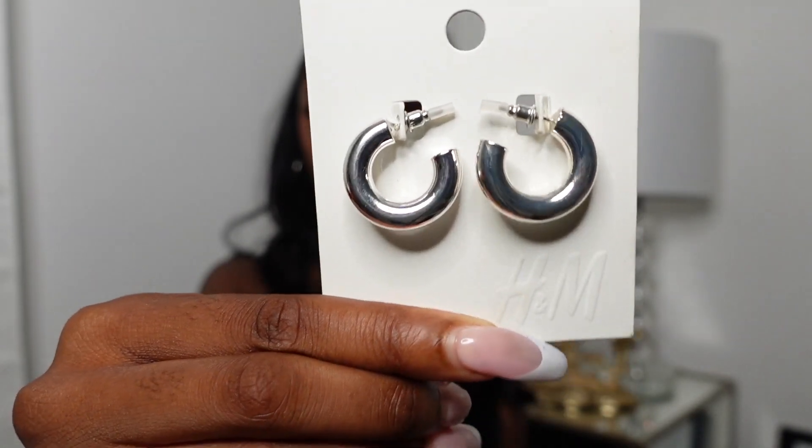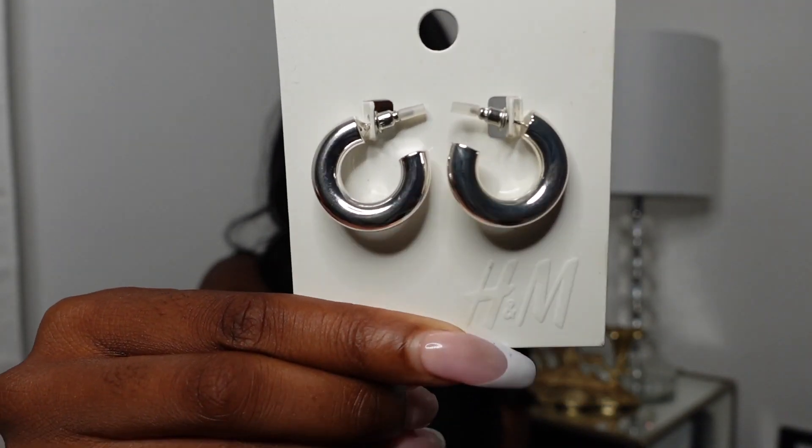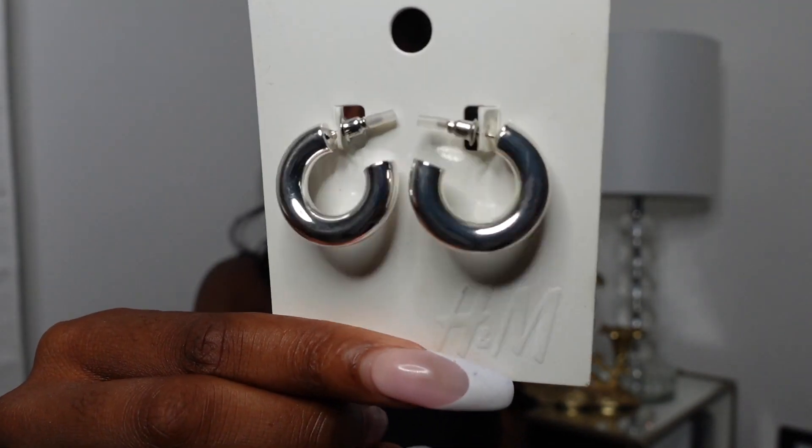Then I got this cute little earrings set from H&M — it's like cute little metal hoop earrings in silver. I know people don't always like silver jewelry but I like silver and gold. I got this for $5.99. I have yet to wear it but I might wear it soon. These are just your everyday earrings and I felt like I needed them.